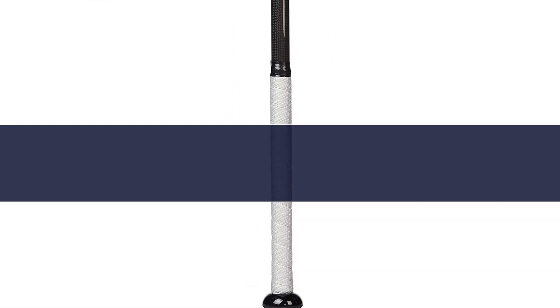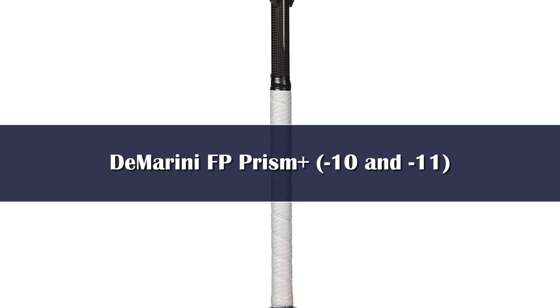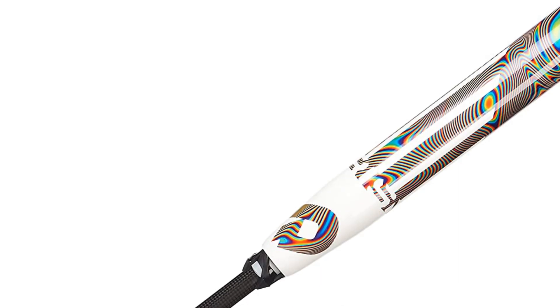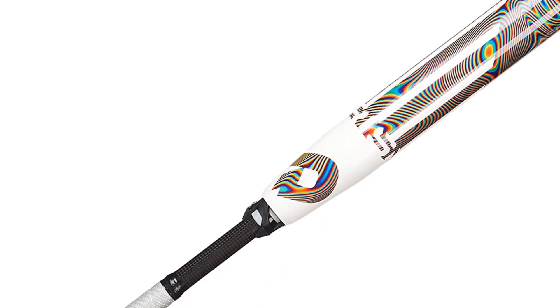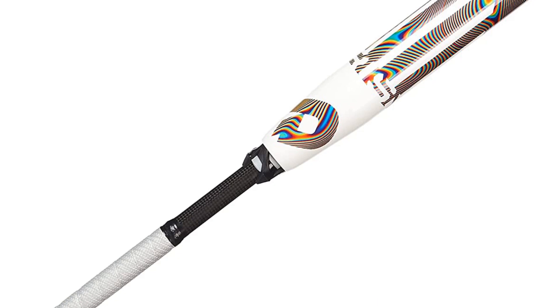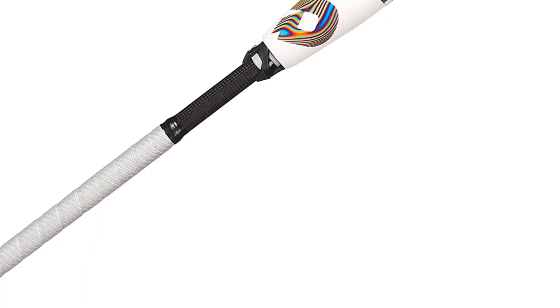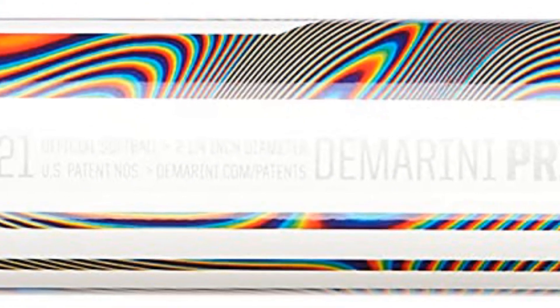Number 1. Following the huge success that the Prism 2020 model had, DeMarini released a new and updated Prism called the Prism Plus. Since the original Prism was one of the highest rated fast pitch bats of 2020, DeMarini had a difficult task in improving on that success — and they surely did. The new Prism Plus has an updated, lighter barrel that also has a bigger sweet spot thanks to the upgraded continuous fiber barrel.